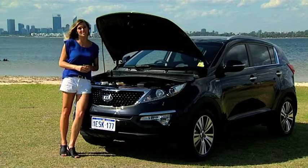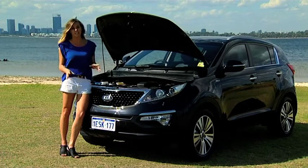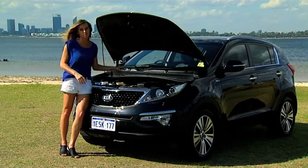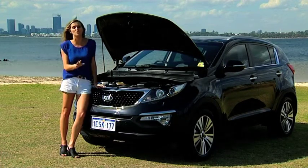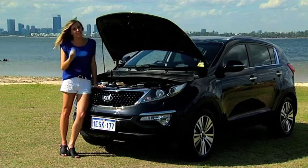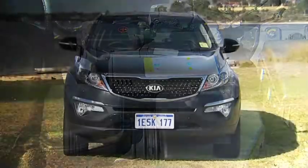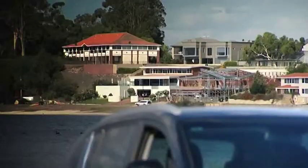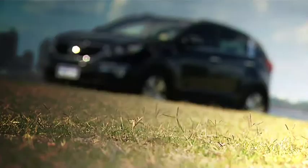The Sportage is on the surprisingly heavy side, weighing in at around 1,500 kilos. But the two litre petrol engine has enough power to get you pretty much anywhere. There's also an option of a two litre diesel engine which packs significantly more punch if you need to do some heavy lifting. The gearbox is a six-speed and if you opt for all-wheel drive you can only get it in automatic. Choose two-wheel drive however and both six-speed auto and manual options are available.